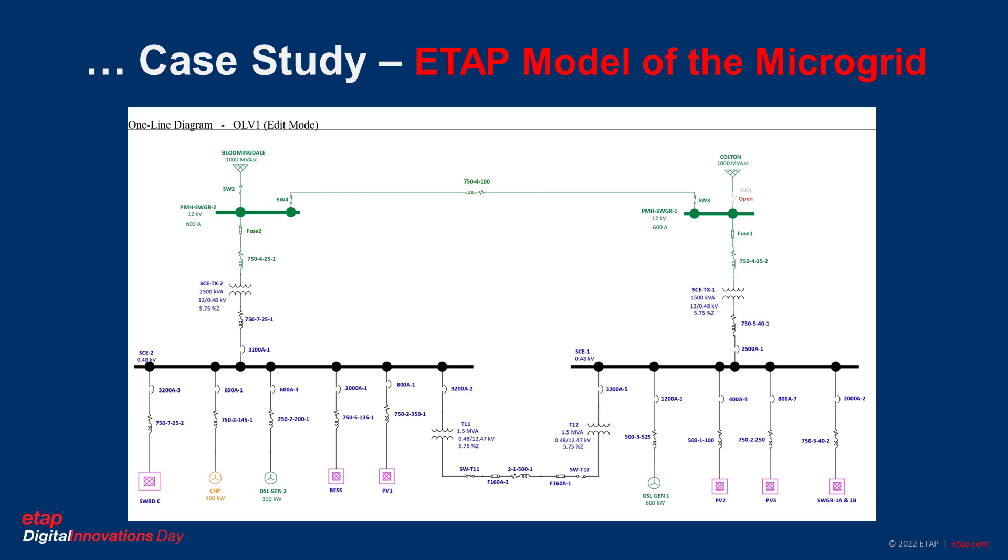The physical structure of the microgrid has two switchgears on the left and right, which we call SC1 and SC2, connected to utility feeders. The two switchgears are connected by a tie line and two tie transformers in order to perform power sharing between the two switchgears.